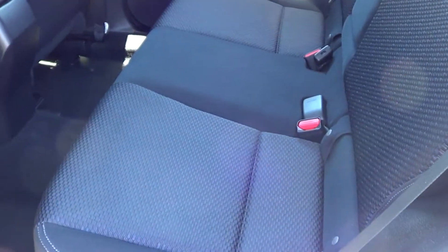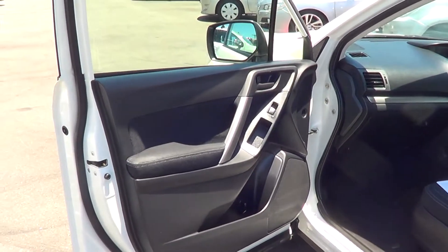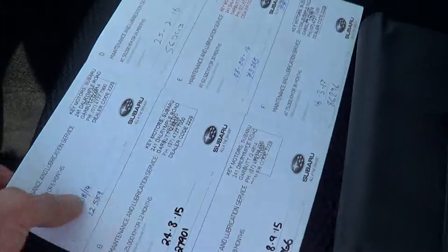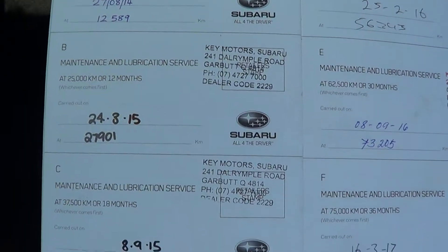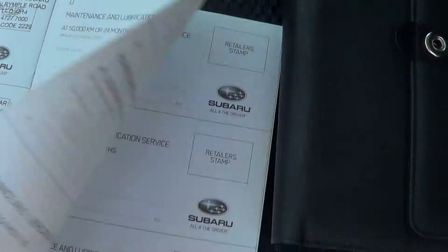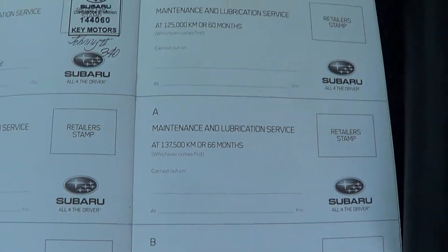Same with the back seat - I don't think it's had children or regular passengers in this car. Bringing you up to the front of the vehicle, all your internal door trims and everything are really well presented. A really good clean, high standard service history - all servicing has been done at the Townsville Key Motors Subaru dealership, serviced right through. At 99,000 kilometres is the most recent service done, which is where it's sitting now.